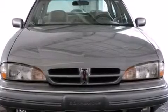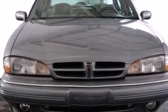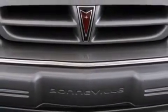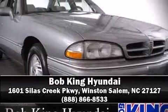It also arrives with a Carfax history report, providing you peace of mind with detailed information. Our experienced sales staff is eager to share its knowledge and enthusiasm with you. Please don't hesitate to give us a call.